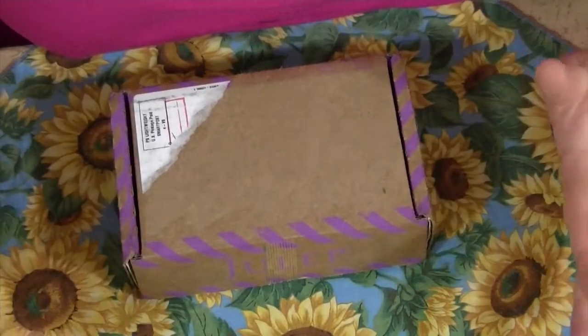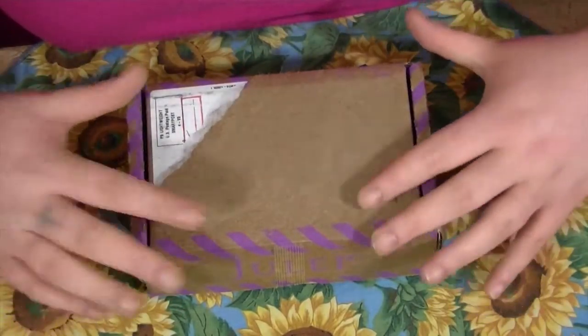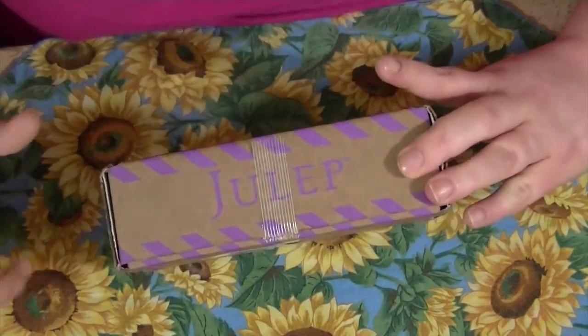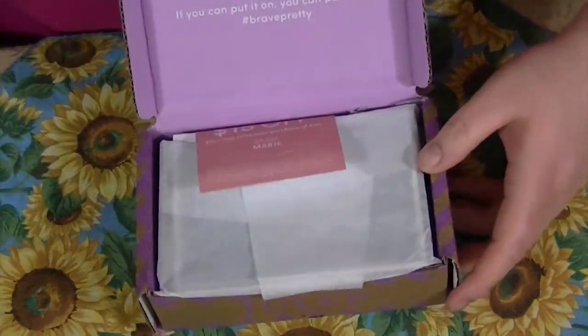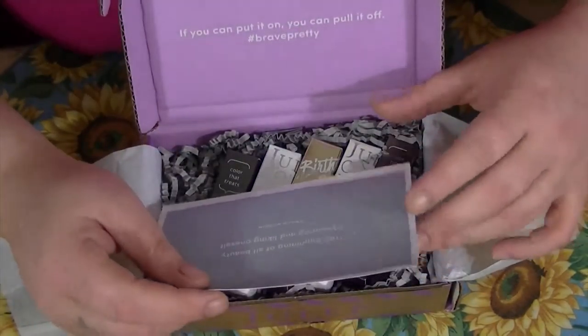Hey guys, sorry I'm not in the actual video today but I am sick and I look like a hot mess. I've got two boxes that I need to open, so this will be the first one and then I'll do another video with the other one. This is my Julep box for March, so of course there's a coupon.